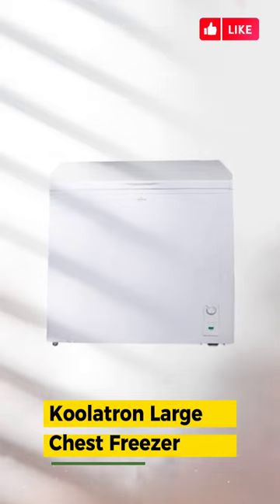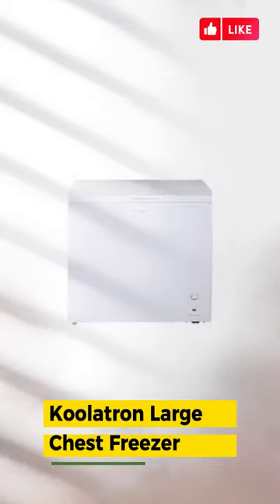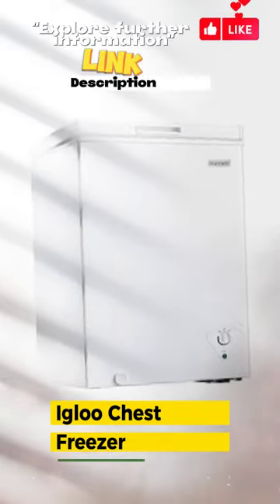Number three: Coolatron large chest freezer — manual defrost with an easy access front-mounted drain for efficient and mess-free defrosting and cleaning.